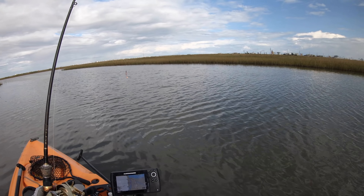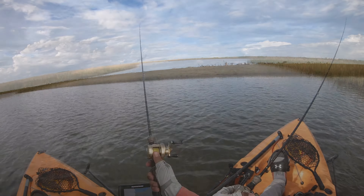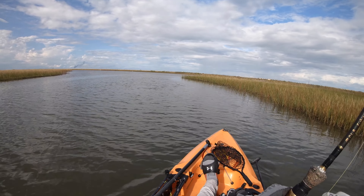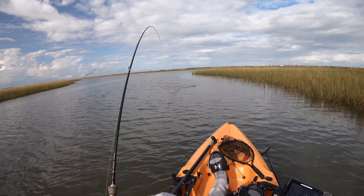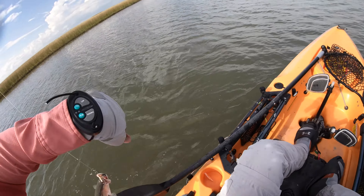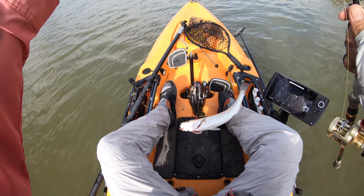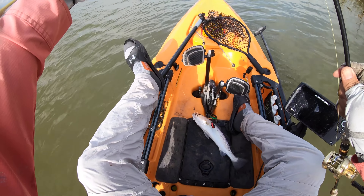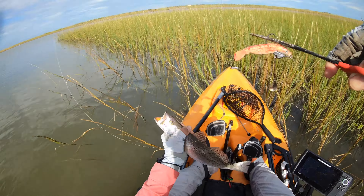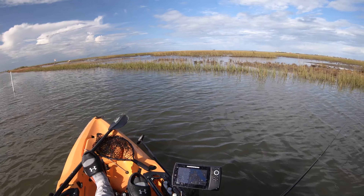All right, please please please let me catch a fish — a big one. Felt like we got something, and we did! Got us a trout. All righty, there we go — chill out, buddy. I'm gonna need you to stop. Are you bleeding? No, okay. There you go — you're done. Get out of here, go nurse that wound. Wow, goodness gracious!